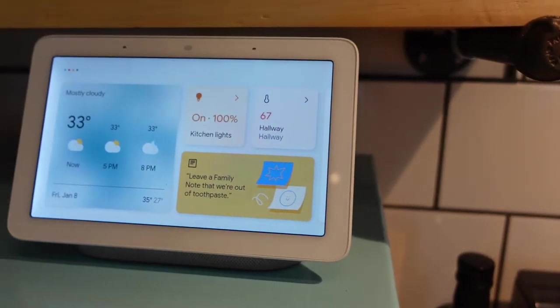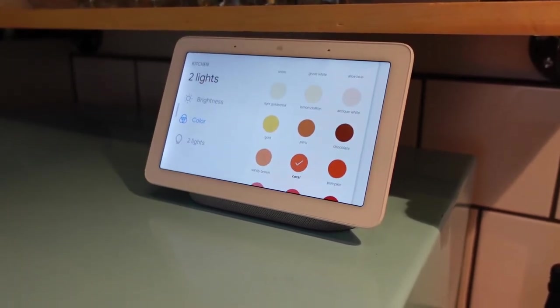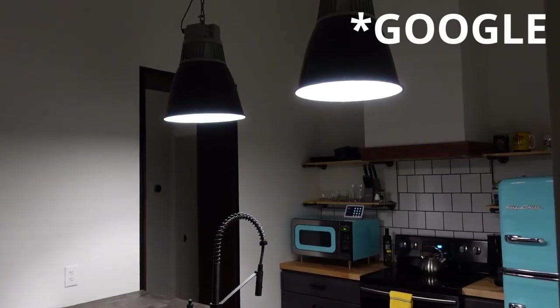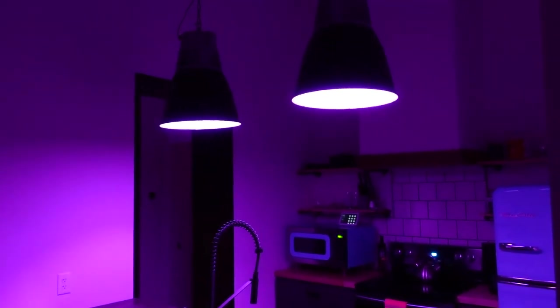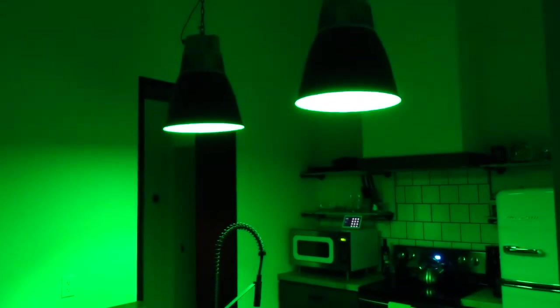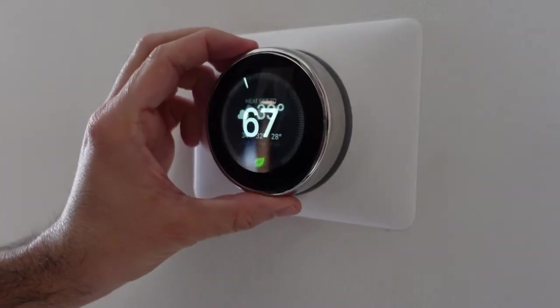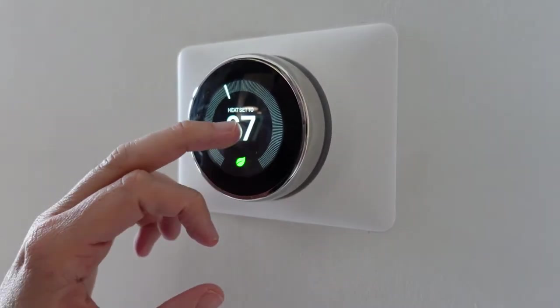Another really cool feature is that this Airbnb is a smart house hooked up to Google Nest. This allowed us to control the lighting and speakers throughout the space with voice commands — for example, asking it to change all the lights to purple or green. They also had a Nest thermostat installed to adjust the temperature and a Nest camera installed for security purposes.